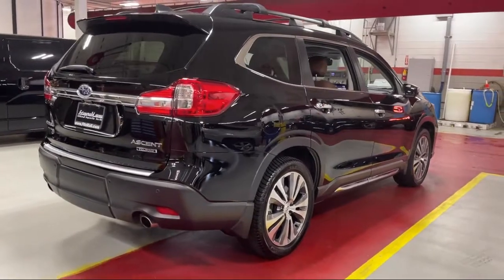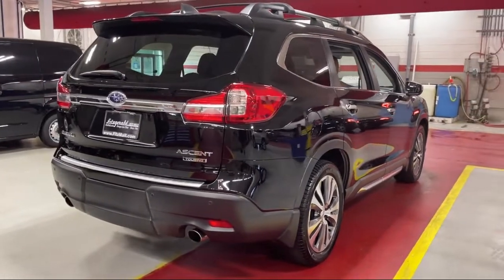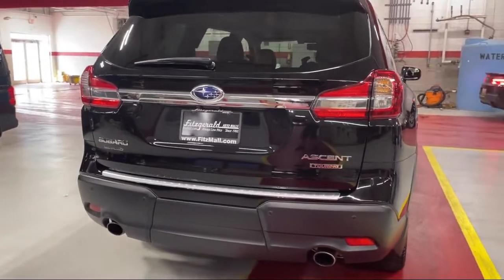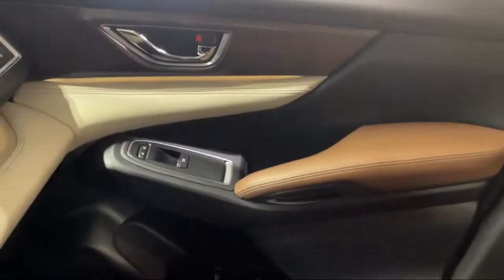Pre-collision warning system audible warning, alloy wheels, steering wheel mounted phone controls, lane keep assist, and has less than 40,000 miles on the odometer.